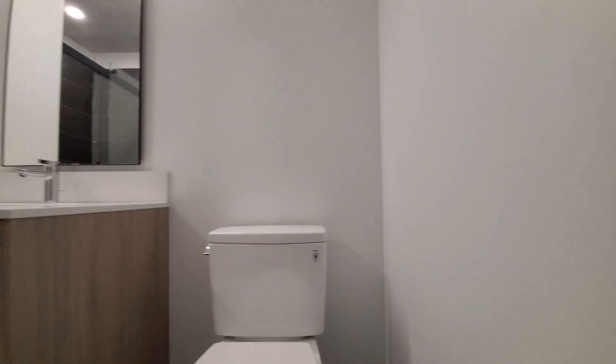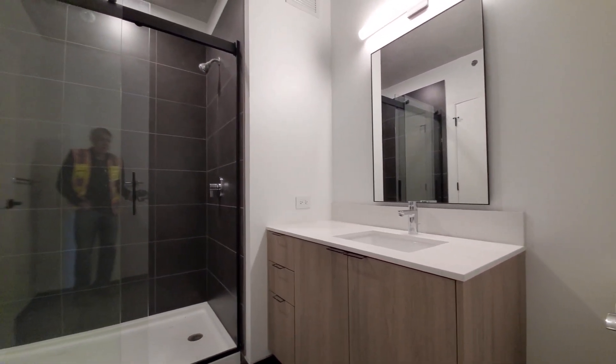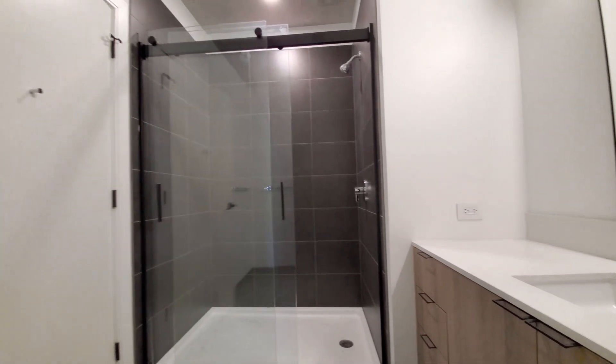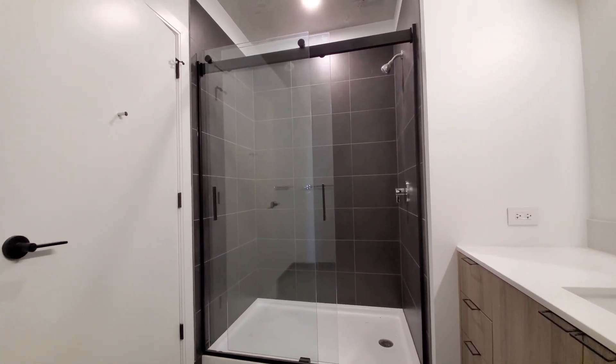There's a soft-close toilet. Wide vanity with doors for storage. And you have a wide shower with a sliding glass door.